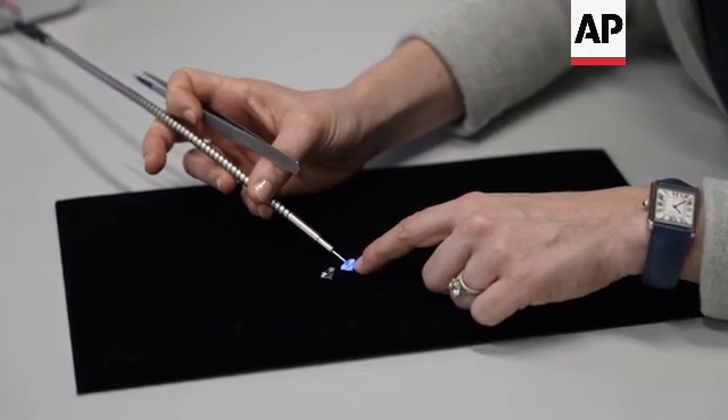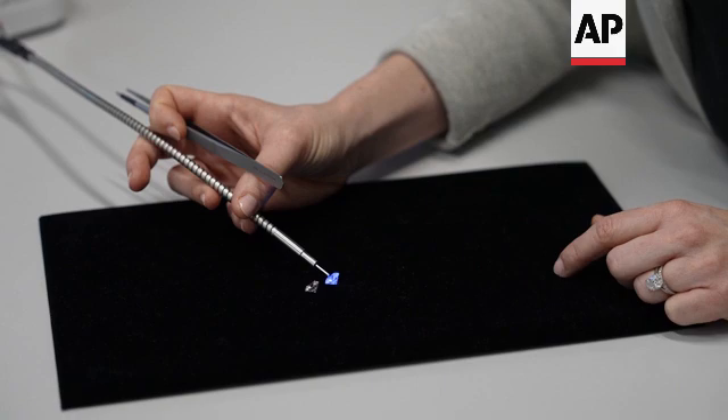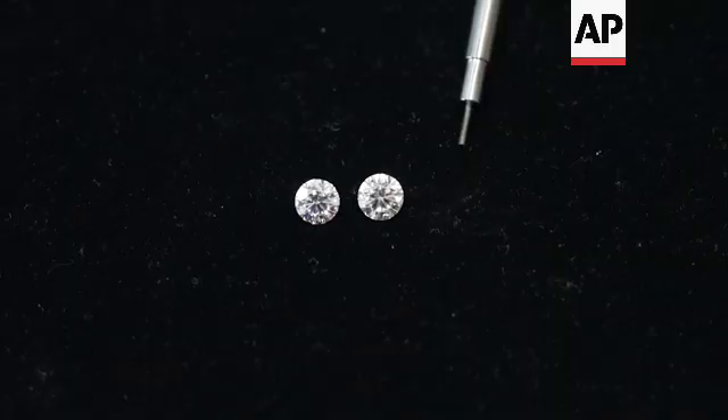As you can see, this device is very efficient — it's able to do this within a couple of seconds. And then if we move to the natural diamond, we get a pass result. That tells us that it has detected the natural signature.